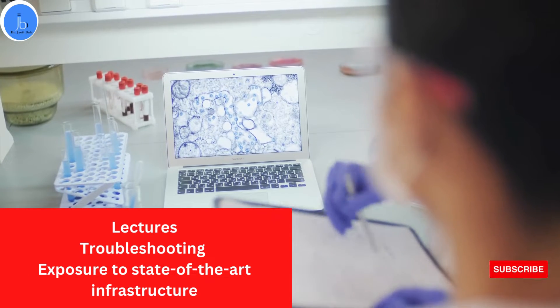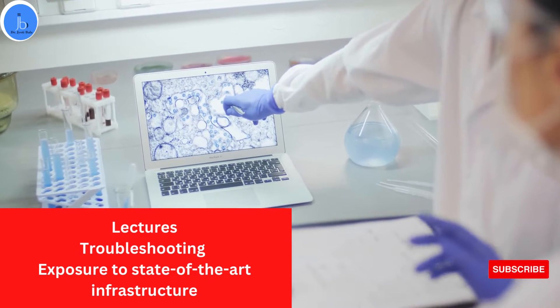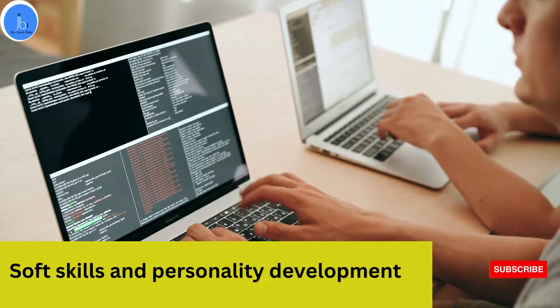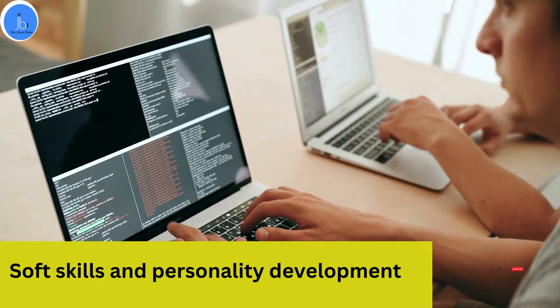You will also get exposure to the state-of-the-art infrastructure of CDRI. The training will be an interactive session and you will get continued assessment from the faculties and mentors. If you are facing any trouble, they will help you in troubleshooting. They will also guide you in soft skills and personality development, and the mode of training will be both in English and Hindi so that you can be comfortable in understanding the training.